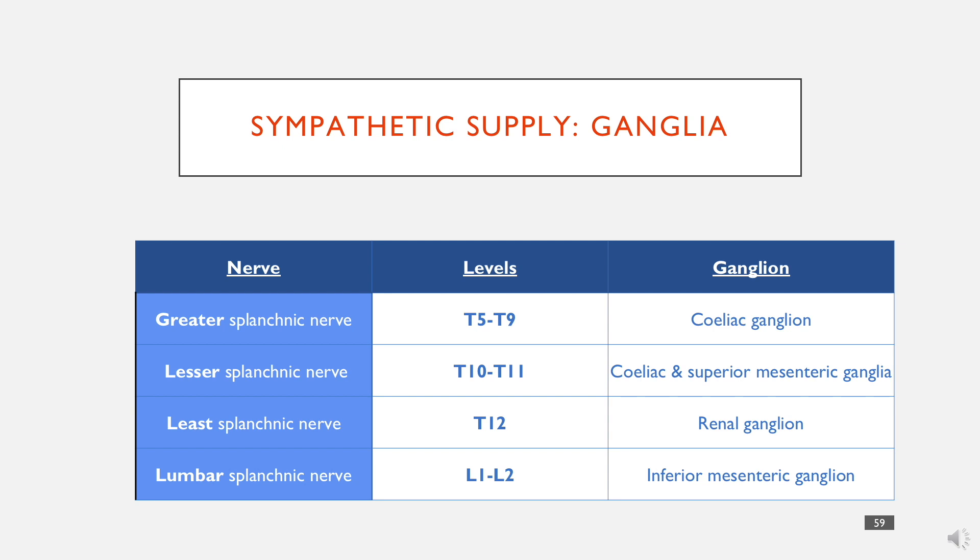The spinal nerves go straight to a ganglia and then on to a plexus, whereas the vagal nerves just go to one plexus — the celiac plexus. The greater splanchnic nerve goes to the biggest ganglia, which is the celiac ganglia. The lesser goes to the celiac and the superior mesenteric. The least goes to the renal. And the lumbar goes to the inferior mesenteric ganglia. So that's nerves in a nutshell — all that we really need to know as medical students.